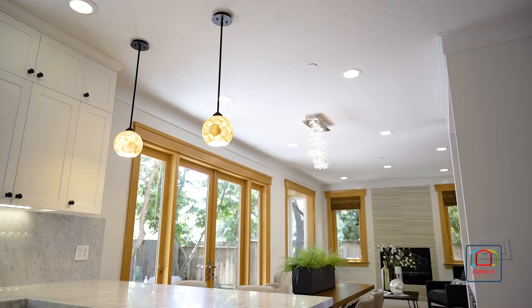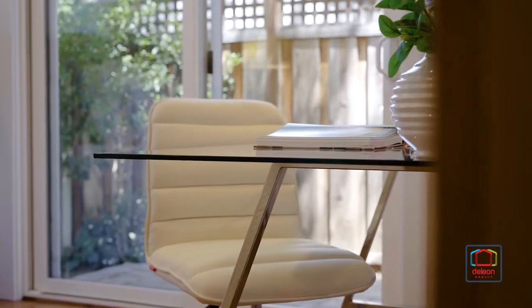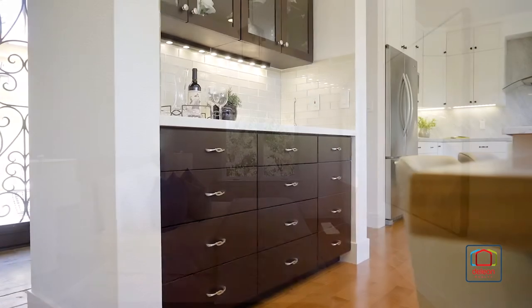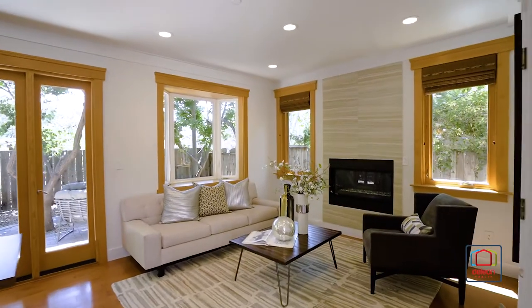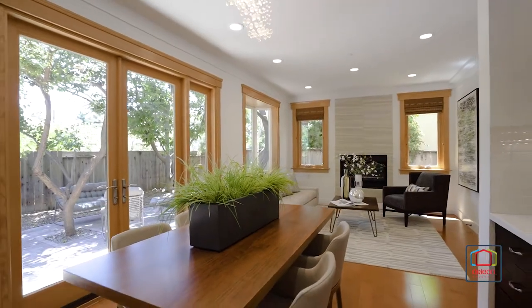High ceilings give the home a sense of openness. An excellent use of glass fills the interior space with natural light, highlighting engineered hardwood floors that extend throughout the home's gathering spaces. The living room features a fireplace, while the nearby dining room includes a wet bar and a wall of glass doors opening to the backyard.